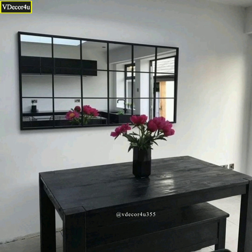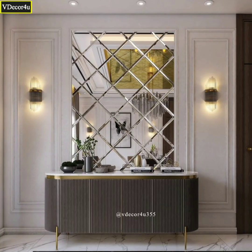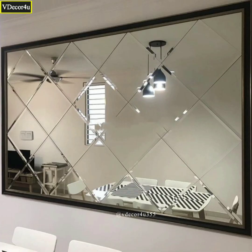Wall mirrors significantly enhance the aesthetics and functionality of a space, making them a popular choice for interior decoration. Whether used in bathrooms, bedrooms, hallways or any other room, they can add style, depth and practicality to the overall design.